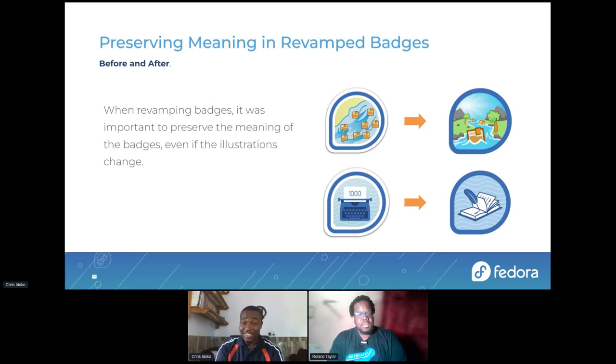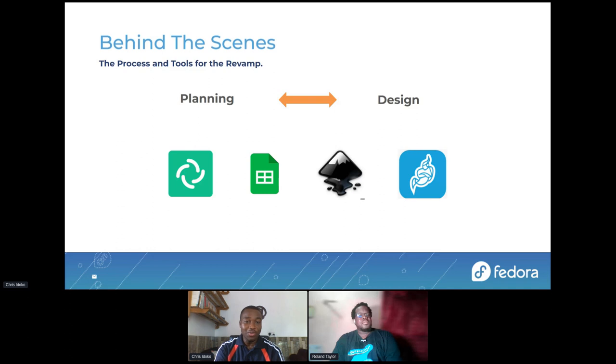I believe anyone who has a badge like this and sees the new one should recognize it. We don't want people to have an old badge and, when the revamp is complete, not be able to recognize the badges they earned. The next badge is the Senior Editor badge — it uses the concept of a typewriter to show that a contributor has edited up to 1,000 wiki pages. We illustrated this with a book this time around. The concept is more modern, fresh, and visually balanced, and it retains the same meaning.